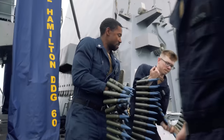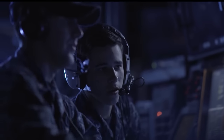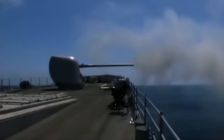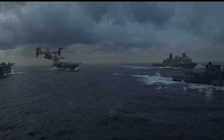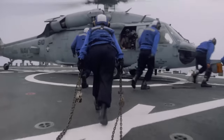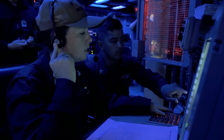Arleigh Burke and Zumwalt-class destroyers are warships that provide multi-mission offensive and defensive capabilities. Destroyers are versatile warships designed for multiple missions, including anti-submarine warfare, anti-aircraft warfare, and surface warfare. Equipped with advanced radar systems, missile defense systems, and torpedo tubes, destroyers are highly capable of defending against a wide range of threats. They can operate independently or as part of carrier strike groups, surface action groups, amphibious ready groups, and underway replenishment groups.